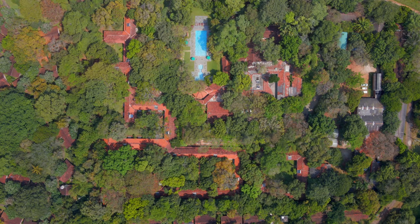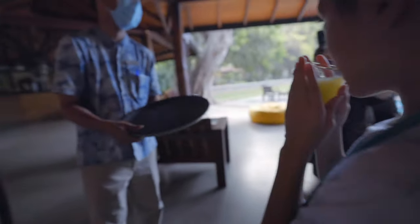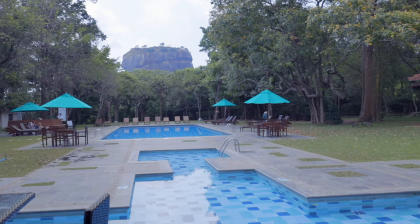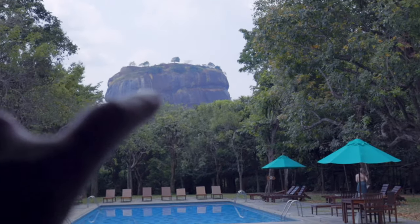Oh my goodness, we're here! Finally! We just checked in to Hotel Sigeria for a one night stay. One of the perks of staying at this hotel is that you're super close to Sigiriya, AKA the Lion Rock, which we're going to hike up early tomorrow morning. That's what we're climbing tomorrow, right there. But first, we're about to see the other UNESCO site.